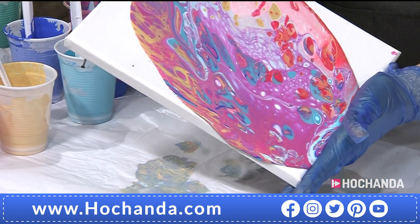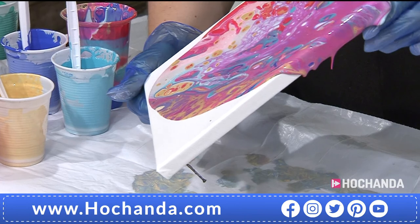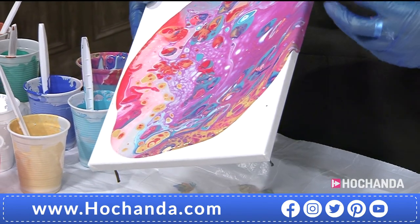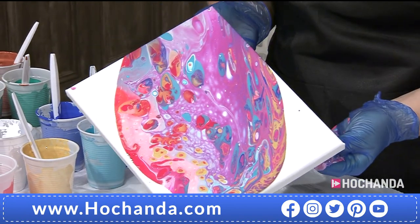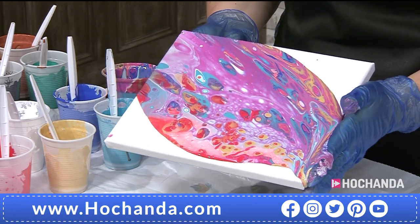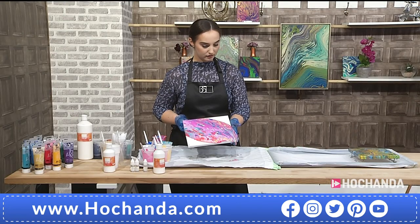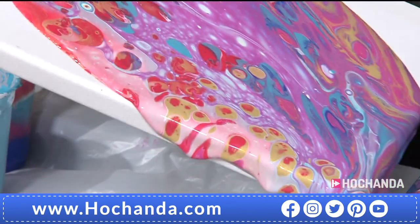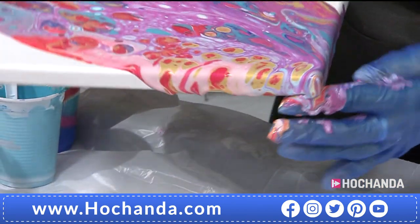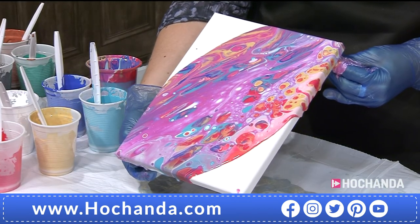The pouring medium stops the colors from blending — it keeps them separated and maintains that demarcation, so your pinks stay pink and don't become purple with the blue. You get an ever-so-slight amount of mixing, but generally the colors remain distinct and work really well. Just take the canvas over and cover the corners — look at that amazing result.